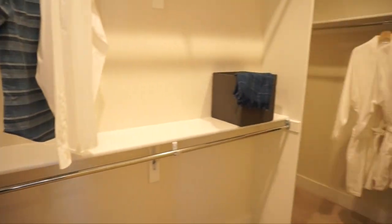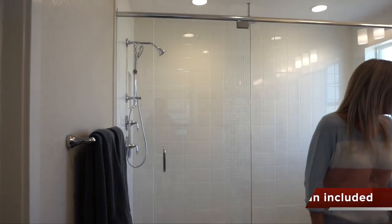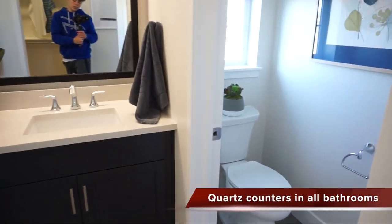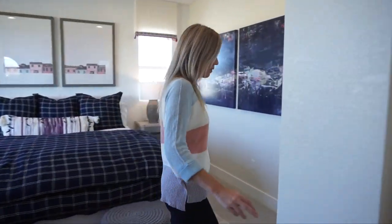A huge spa shower — I absolutely love that. There's also a double sink vanity and your own private toilet closet. We'll come walk right back through the master bedroom, and our stairs are right over here.